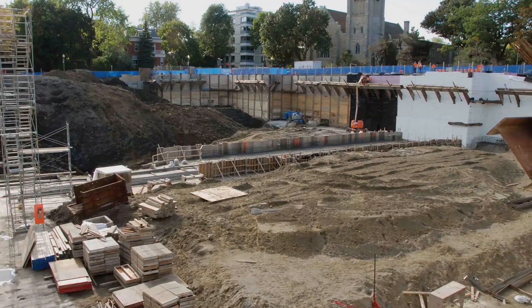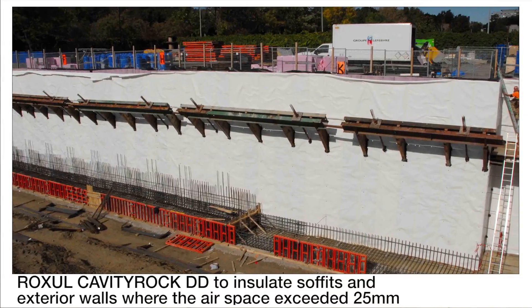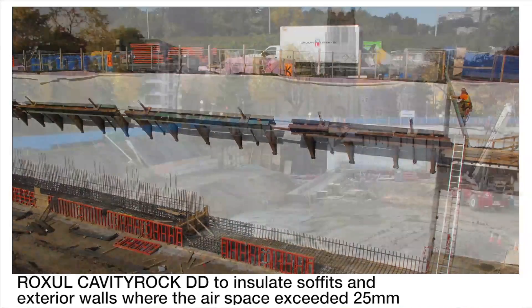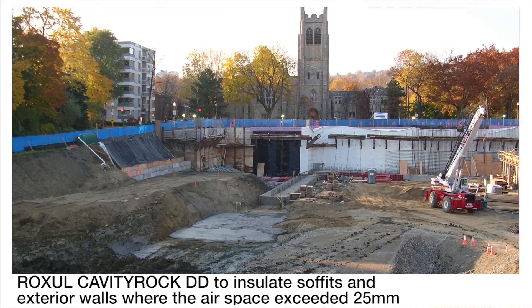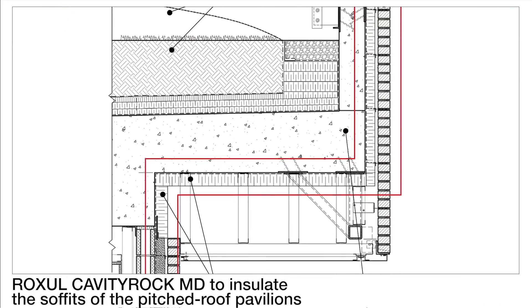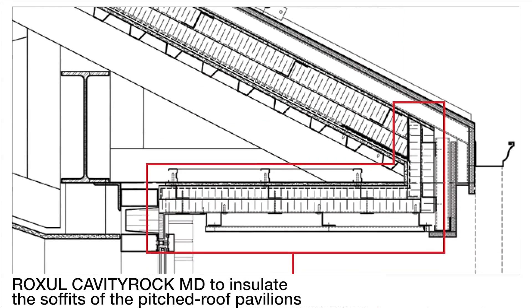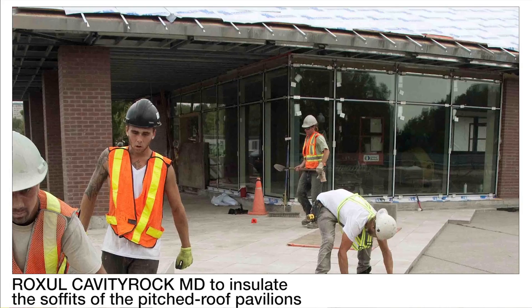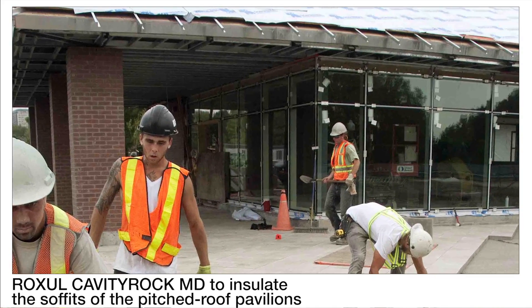The Roxul products we use are part of the energy-saving building envelope to keep the heat within the building. There were two products used. One was used on the envelope as insulation behind the brick wherever we had air spaces greater than one inch — the Roxul Cavity Rock, both MD and DD. They're also used to insulate the soffits of the building, the soffits of the zinc-roofed garden pavilions, and the aluminum soffits facing both Lansdowne and the pool.